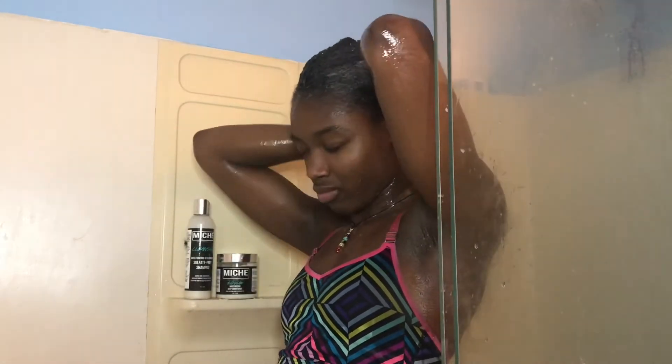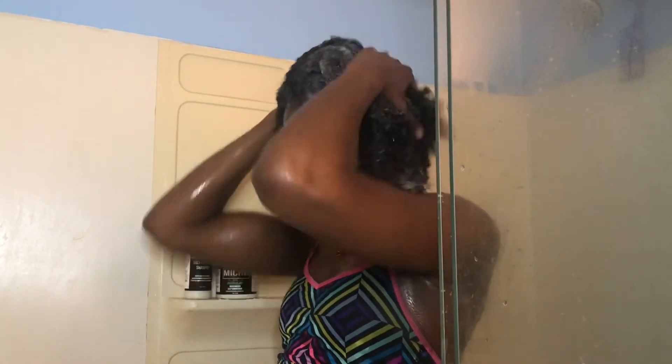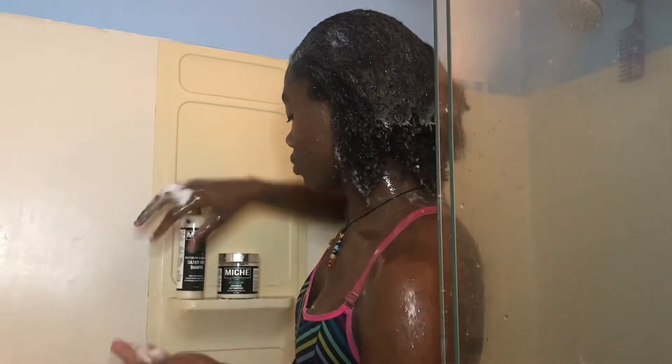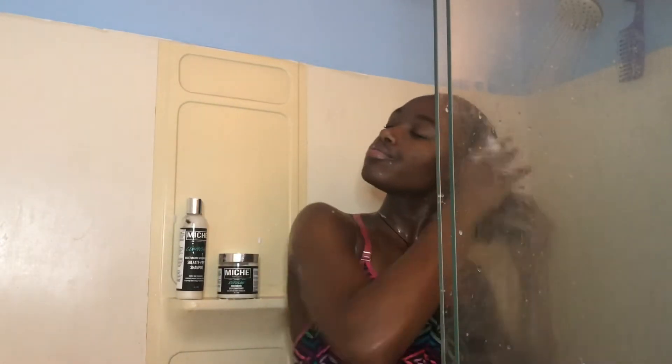I make sure I coat all of my hair when I am washing it — from roots to the ends, all of it. I make sure all my hair is coated with this shampoo, so that's what I'm doing, just making sure everything is coated.